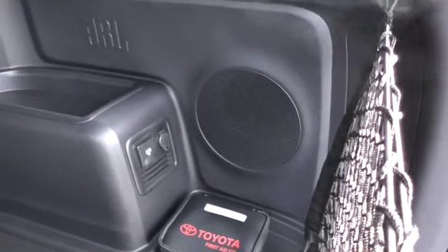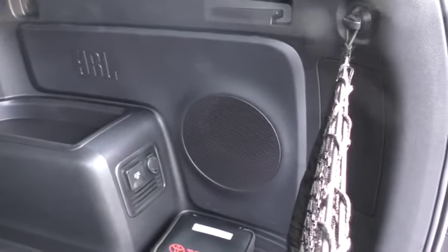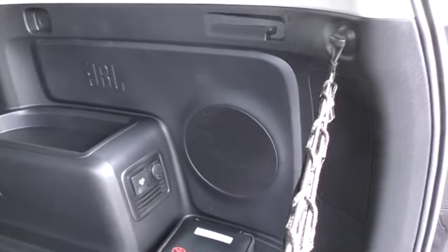Got the nice JBL system in here again. It's got a sub in here, which of course means you lose more storage space.